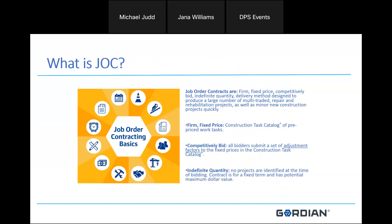What is job order contracting? By definition, it's a firm fixed price, competitively bid, indefinite quantity delivery method designed to produce a large number of repair and rehabilitation projects as well as new minor work. The firm fixed price means prices out of the construction task catalog are pre-priced before the contract is awarded. That's how you as the contractor bid on the contract, using adjustment factors to adjust your bid based on those fixed prices. Finally, it's an indefinite quantity, so no projects are specifically identified at the time of bid; however, the contract is for a fixed term with a potential maximum dollar value.